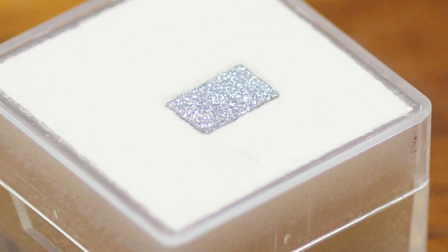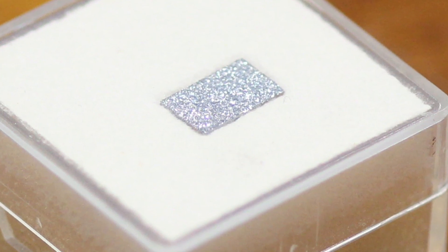Osmium is one of the densest metals. It has arguably the highest melting point — there's some argument whether it's iridium or osmium. They're very close together and they're both very high.